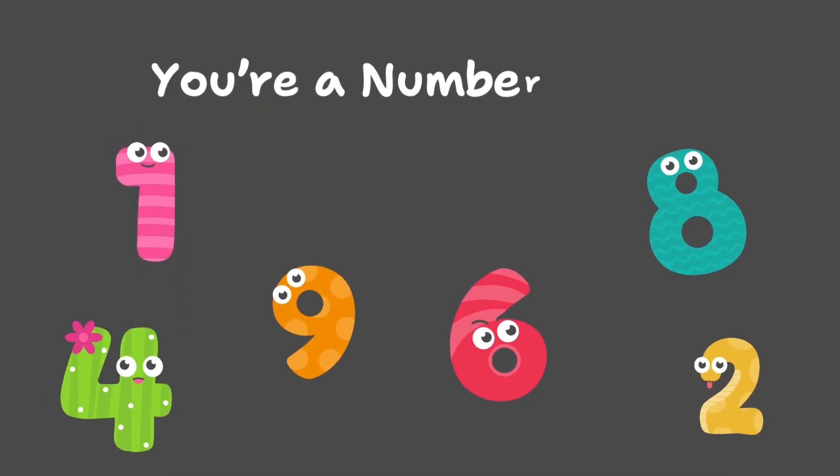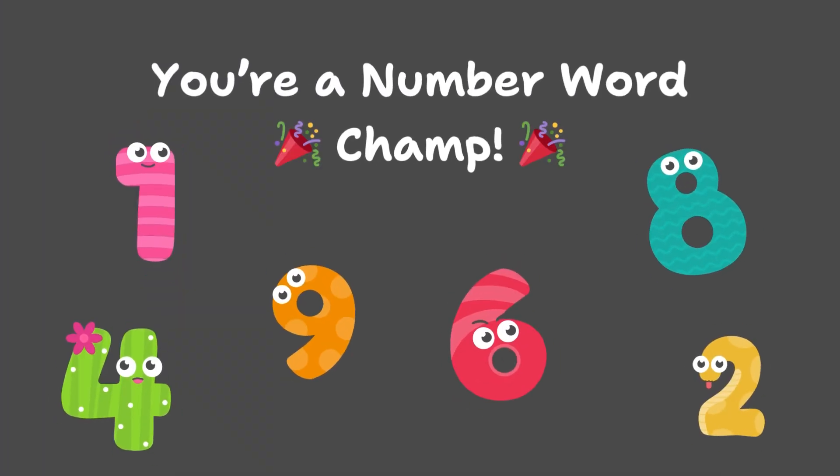You can now practice how to read and spell number words. Bye-bye!